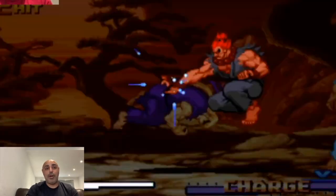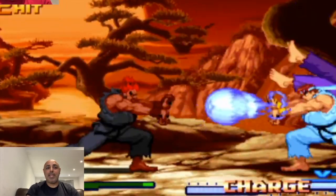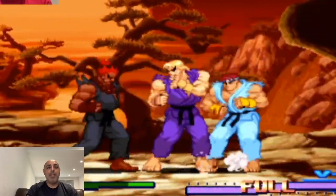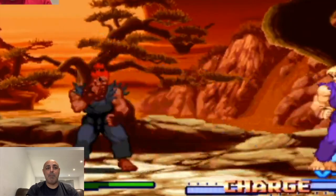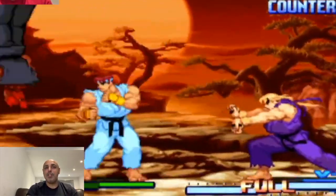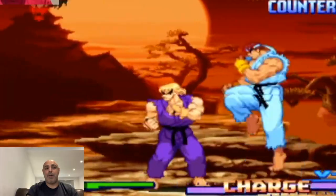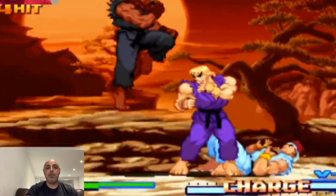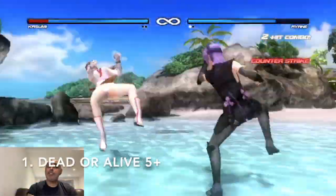Number 2 is Street Fighter Alpha 3. I've absolutely loved this game for about 20 years now and it still holds up as an awesome game. The gameplay of the characters is great and there's an amazingly large roster to choose from. Bison is very tough — he's kind of another cheap Capcom boss — but he's one where I feel like I want to try and do better and actually beat him, rather than someone like Galactus where I just got fed up. There's so much to do with so many different modes and options — I can't recommend it enough.